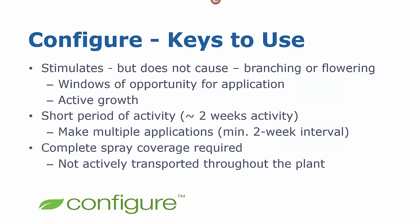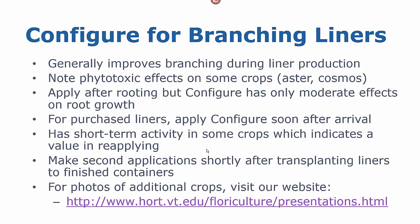In summary, Configure stimulates but does not cause branching or flowering. So you have to look for those windows of opportunity to make applications when the plant is actively growing and you have lateral buds available for growing out. It has a very short period of activity — about ten days to two weeks — so you do want to make multiple applications. Keep a two-week minimum interval to minimize any possibilities of phytotoxicity. Also be aware that benzyl adenine is not actively transported throughout the plant, so you need really good spray coverage to get a good response all over your plant. For liners in particular, Configure generally does improve branching during liner production, though it may not persist to the finished plant.